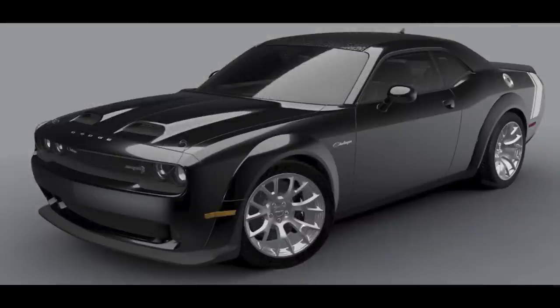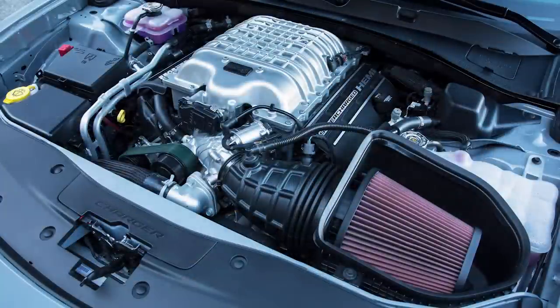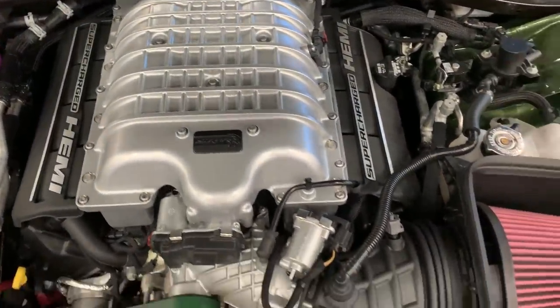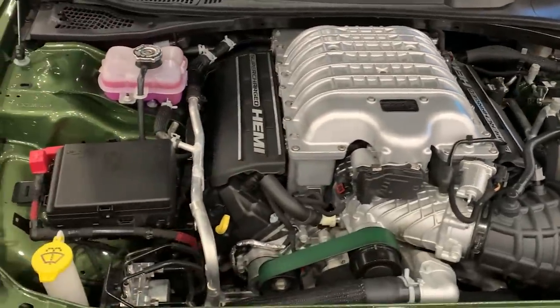Just like the original Black Ghost, this gets pitch black paint. The Black Ghost is limited to only 300 units produced, just like the King Daytona. It's based on the Challenger SRT Hellcat Redeye Widebody, so it has the 6.2 liter high output supercharged Hemi V8 under the hood with 807 horsepower and 717 pound-feet of torque. 0-60 times are around 3.5 seconds, with a quarter mile around 11 seconds or under, and it also has a 3.09 to 1 rear axle ratio.